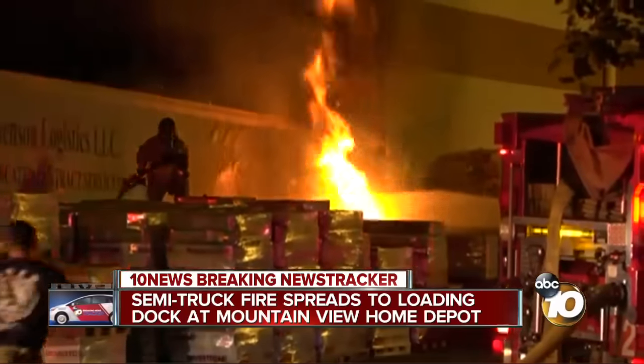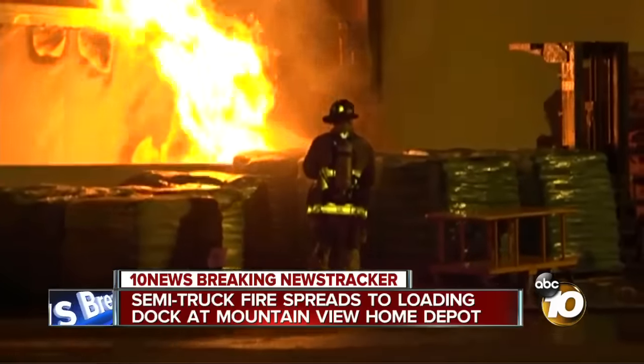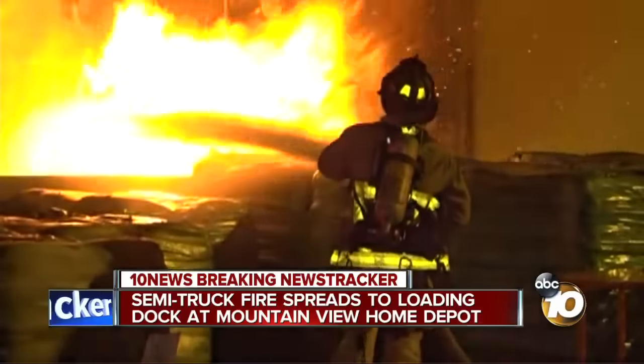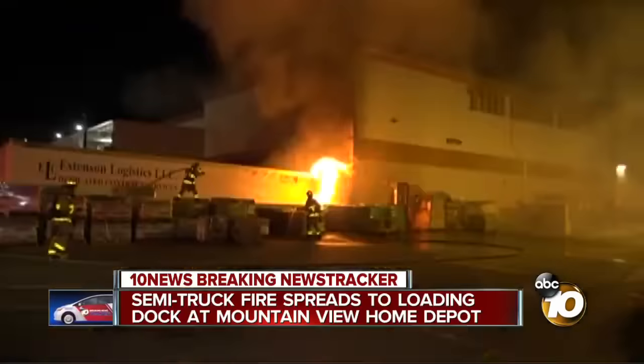There was at least one large explosion, according to the fire department and witnesses. And some of the things we see them taking out look like propane tanks that possibly could be it. This was in the loading docks — a tractor-trailer that was backed into the back of the building. It actually caught the back of the building on fire.